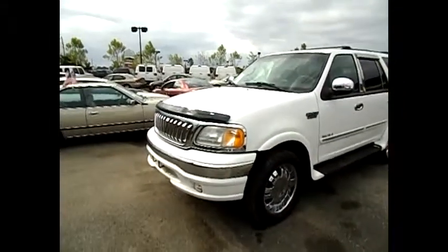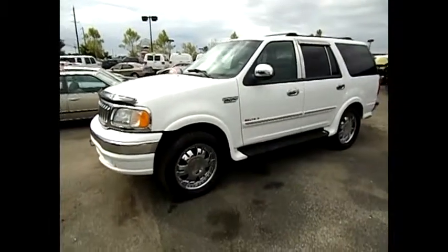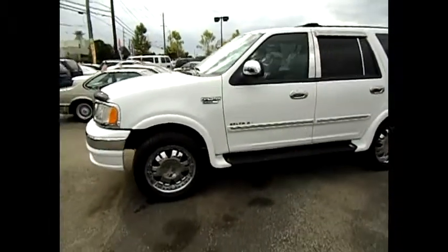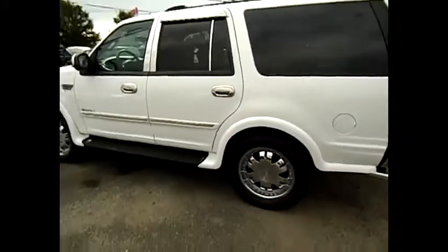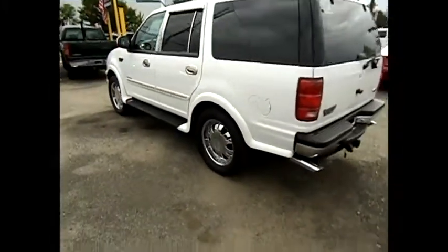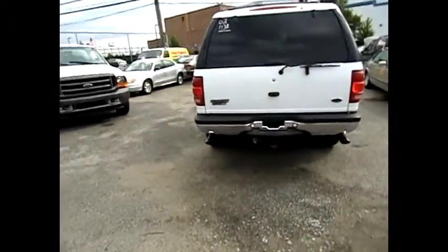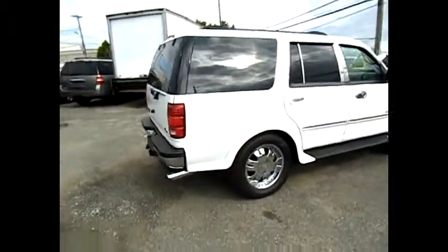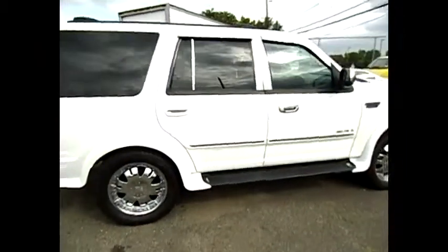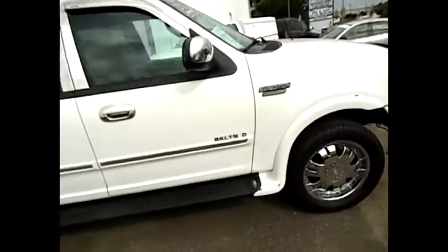Let's take a look at this 2002 Ford Expedition XLT, doing an exterior walk around. It's got 113,000 miles. This is a sharp looking truck with many details. It's got the chrome trim, running boards painted, and wheel well covers.